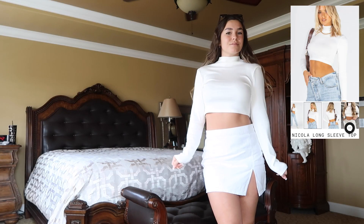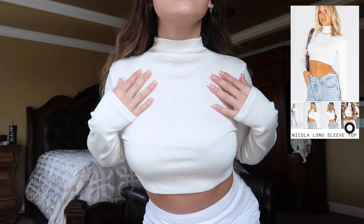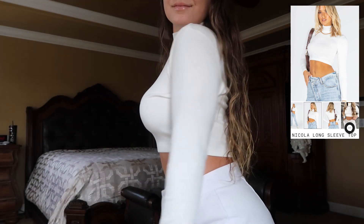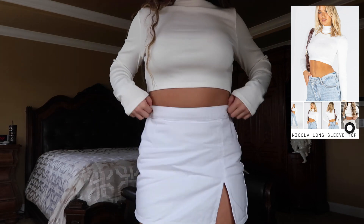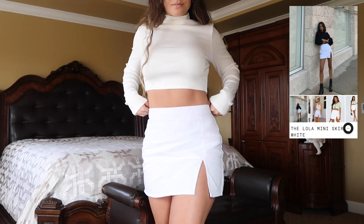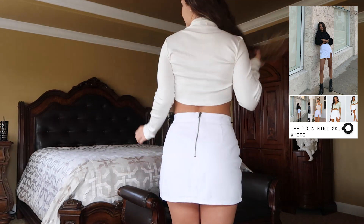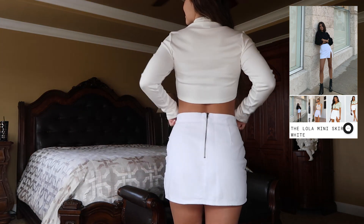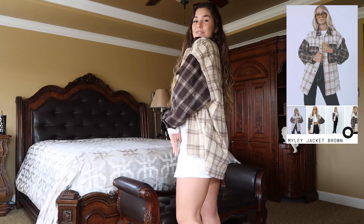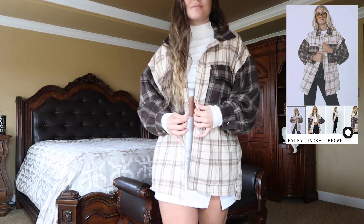For the first fit, I'm wearing the Nicola long sleeve — it's a mock neck turtleneck, doesn't go all the way up, super soft material, a little bit of an off-white color. It's a size 12, like an extra large; I wanted it to fit more oversized. The skirt is the Lola mini skirt — super cute, has a slit on the side, jean material, and a zipper in the back. It fits a little big but this is my true-to-size 8.